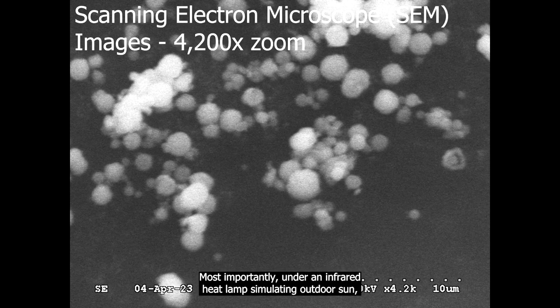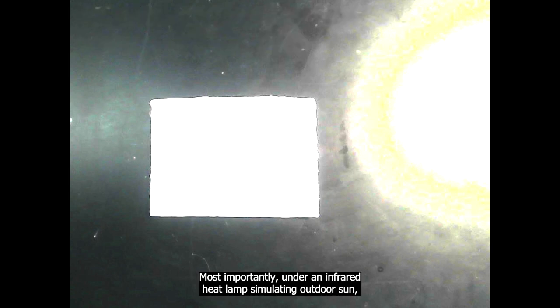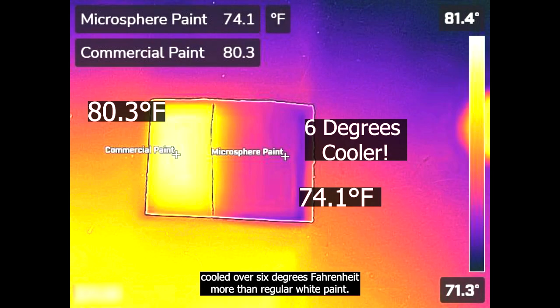Most importantly, under an infrared heat lamp simulating outdoor sun, our microsphere paint cooled over six degrees Fahrenheit more than regular white paint.